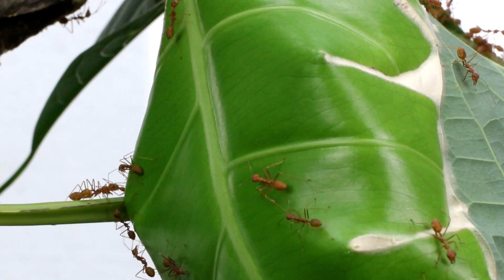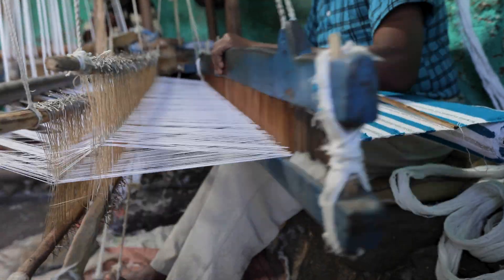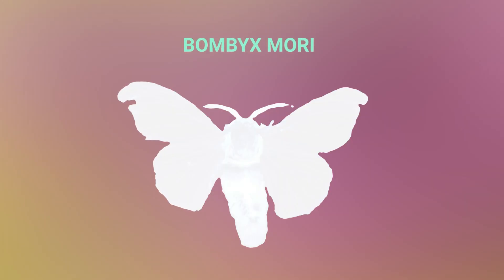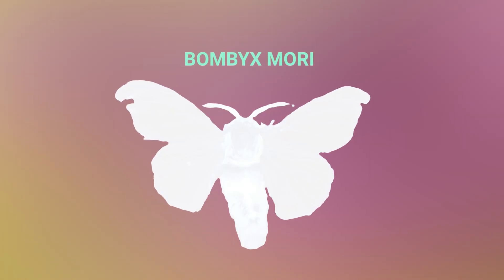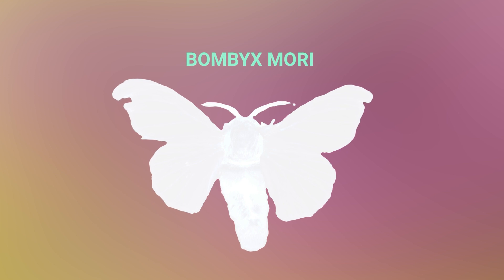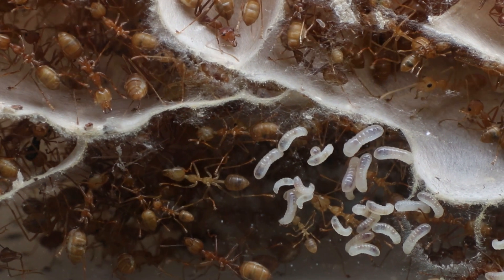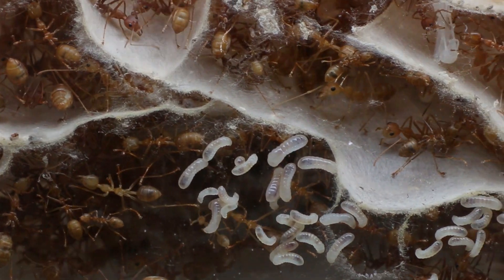How do ants create silk? Since the Neolithic, and probably a bit before, we humans produce silk out of the larvae of an Asian moth, the Bombyx mori. In comparison, ants have been weaving silk for millions of years. Like us, they use larvae — but unlike us, they use their own.